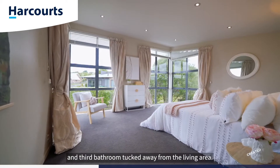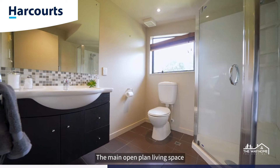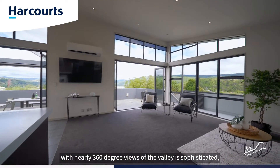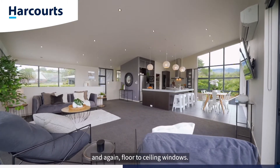Upstairs you'll find the fourth bedroom and third bathroom, tucked away from the living area. The main open plan living space with nearly 360 degree views of the valley is sophisticated, spacious and bright, enjoying all-day sun and again floor-to-ceiling windows.